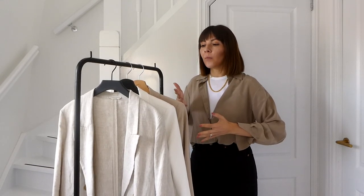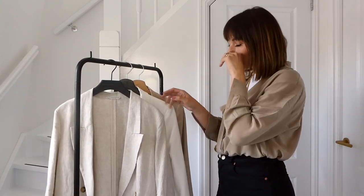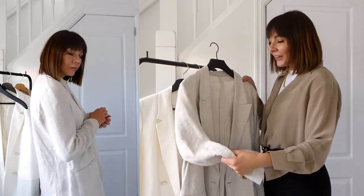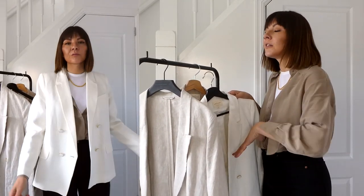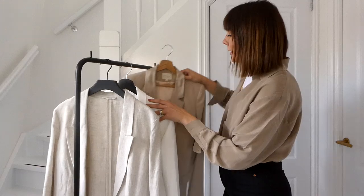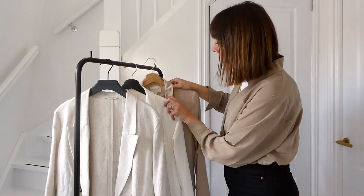Last but not least is the linen blazer category. I put it last because we're going into winter, so it's the least relevant right now, but it's a real staple in my spring/summer wardrobe. My favorites are three: one in a natural linen color from & Other Stories I wore so much, and two from Sézane — white with gold buttons, both coming with matching trousers as a full suit. Also a sand/light camel color from Sézane. You can check my Instagram — I wore all three constantly.